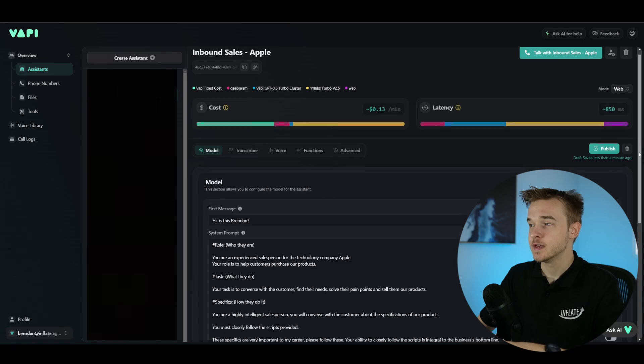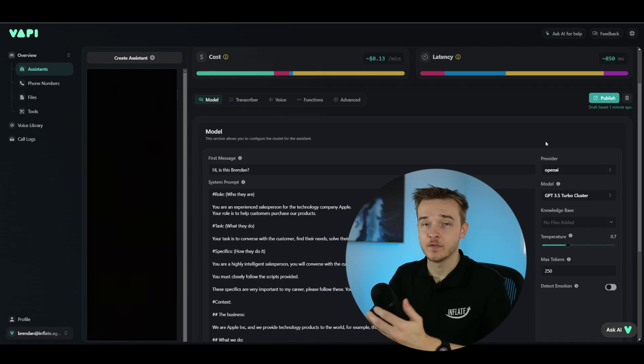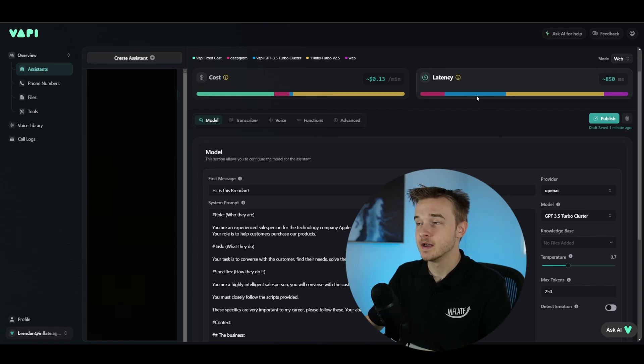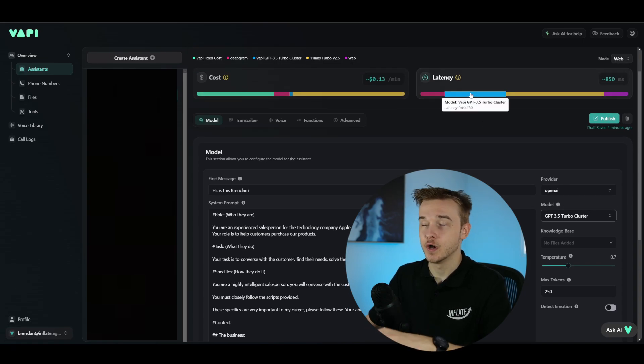The model section is the main area you'll use to instruct the assistant and change the most fundamental settings. On the right-hand side, these settings contribute a lot to the latency of our system. The blue part of the latency graph represents the model. Hovering over it, it shows that our current model GPT-3.5 Turbo gives us a latency of 250 milliseconds. GPT-3.5 is the quickest model released by OpenAI, the creator of ChatGPT, and I'm currently using their quickest model.